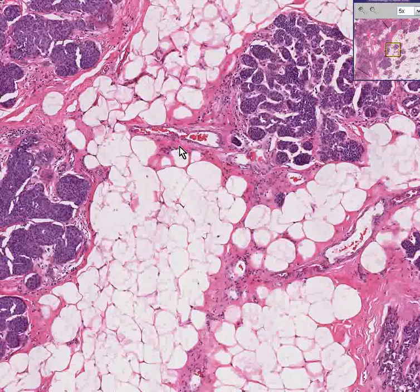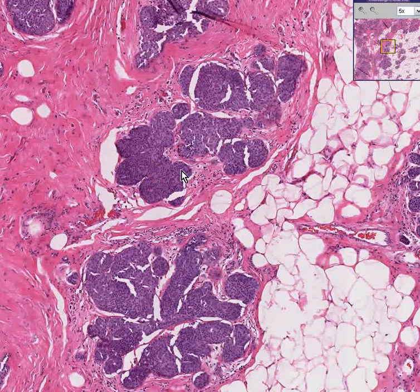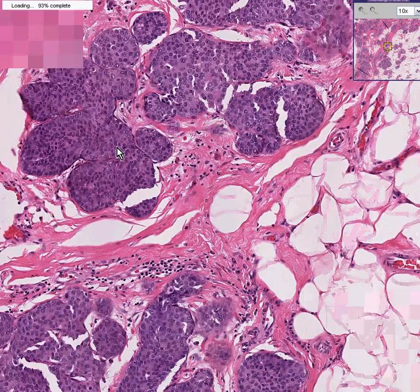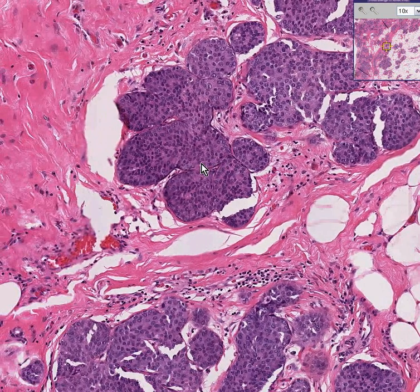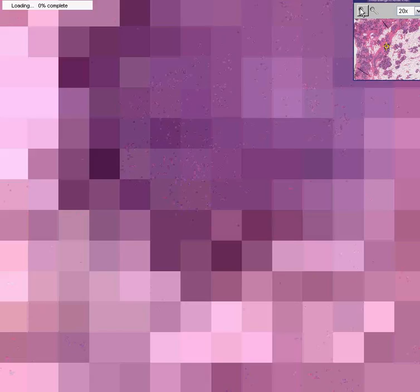Whenever these acini within the lobules fill up completely with little uniform cells into which they're packed and you can't see the lumen anymore — this is lobular carcinoma in situ. Notice the lobule maintains its overall configuration, but the acini are just packed with uniform cells.